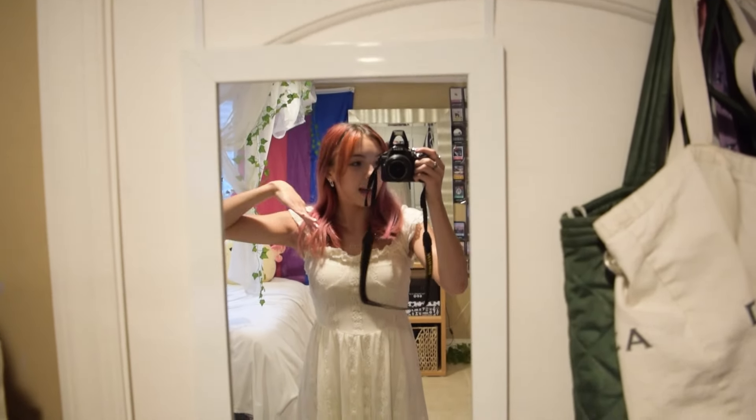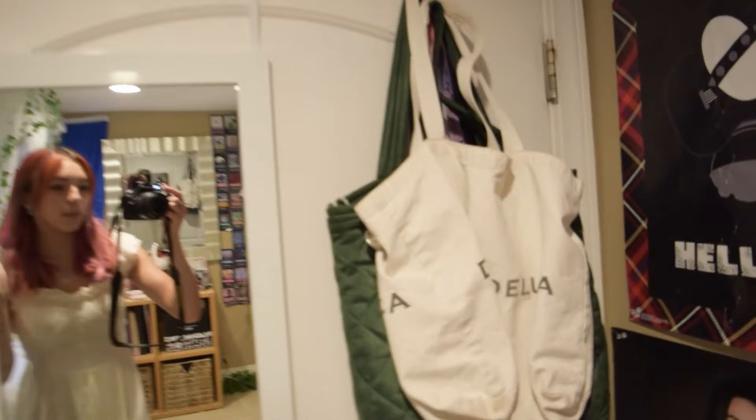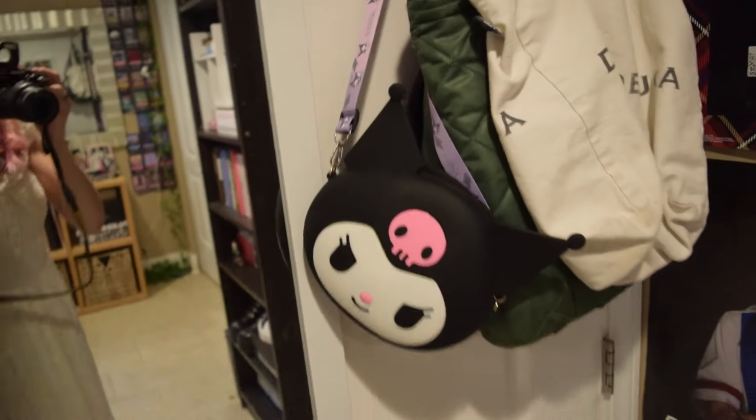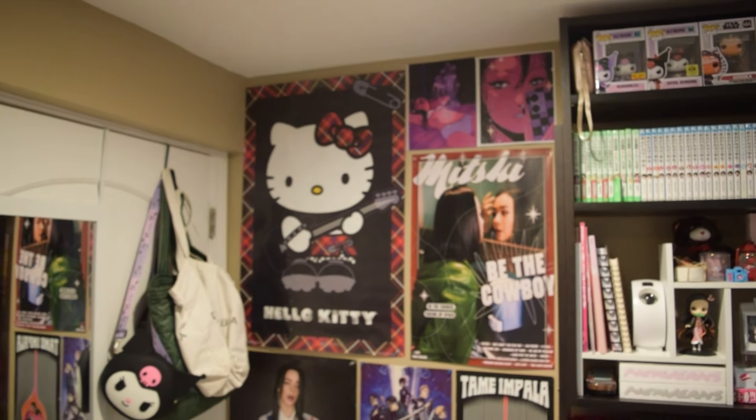So when you first walk in, I have this floor-length mirror — it's from Target. On the back of my door, I also have a bunch of bags. My favorite bag is this Kuromi bag, it's like a silicone one that my best friend got me from Korea. And then right to the right of that, we have the big poster wall.